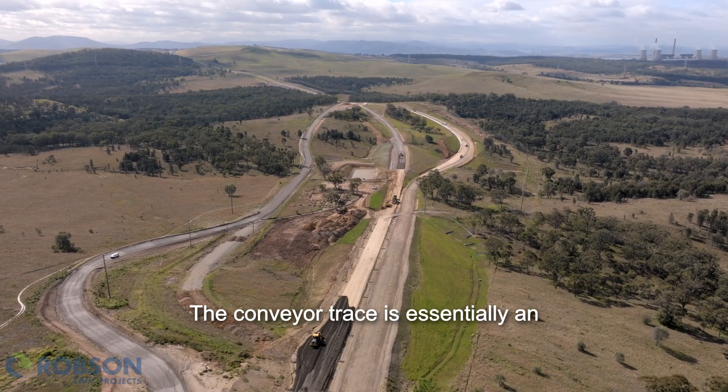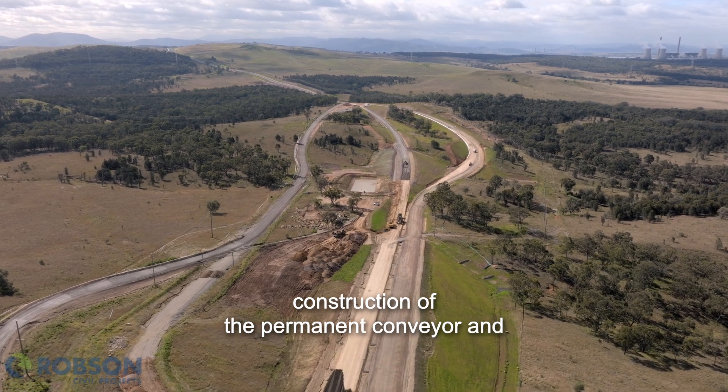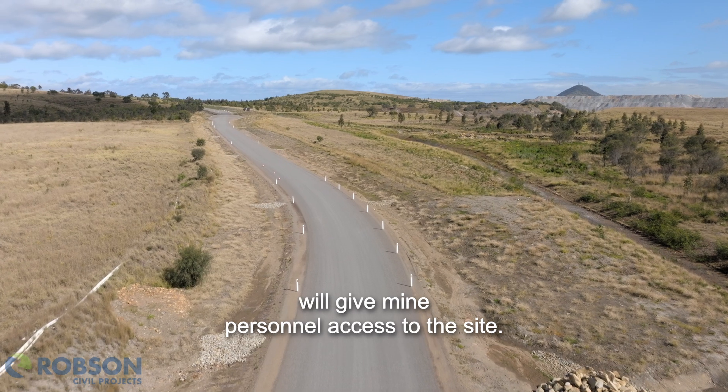The conveyor trace is essentially an unsealed road which will act as the foundation for construction of the permanent conveyor and transport coal from the mine to the CHPP. The permanent access road is a sealed road with a structural pavement formation which will give mine personnel access to the site.